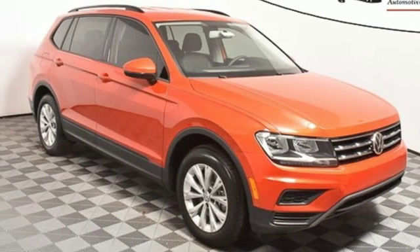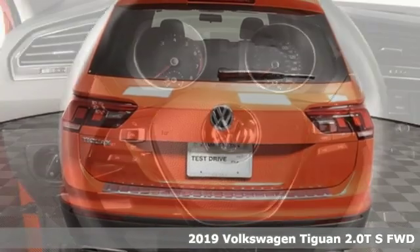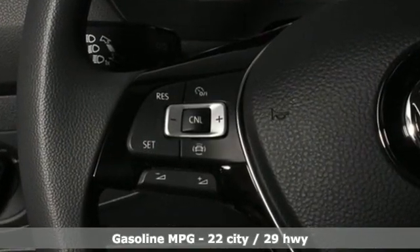Here's a new 2019 Volkswagen Tiguan. Whether it's where you can go or what you can expect in an SUV, pushing boundaries is the spirit of Tiguan. And with features like these, every drive is a pleasure.